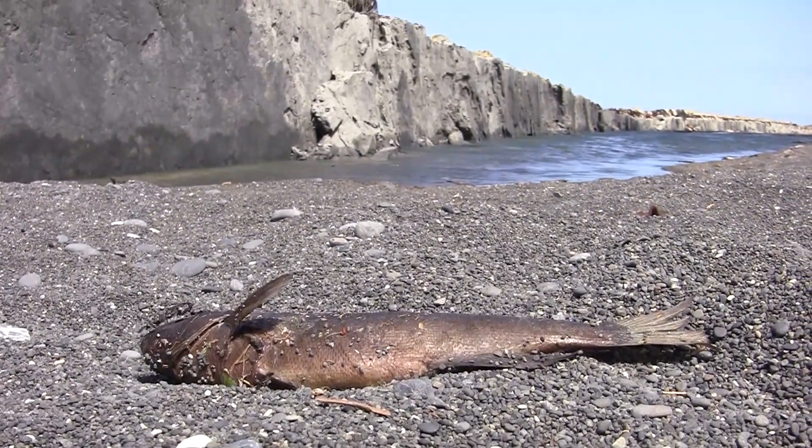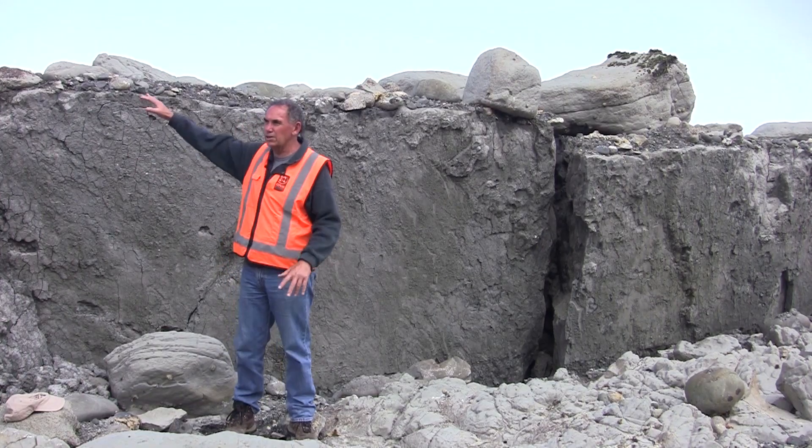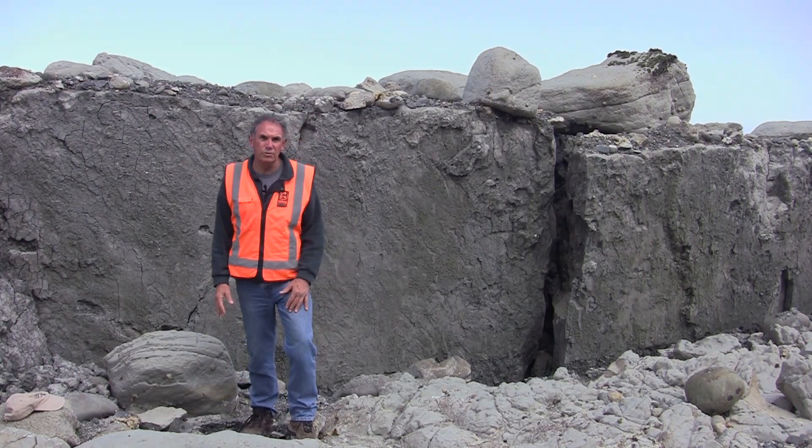On the down-thrown side of the fault it has still come up by about one and a half metres. On the other side there's as much as six metres of uplift.